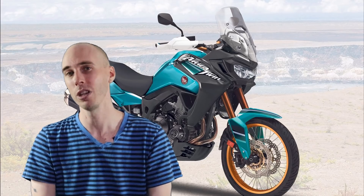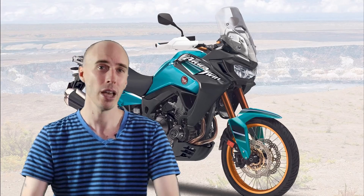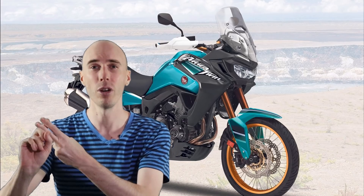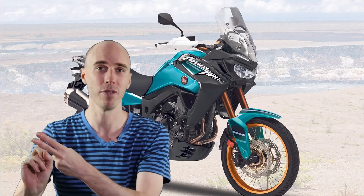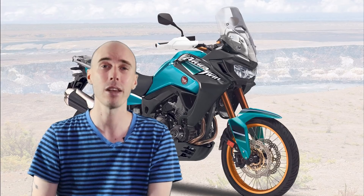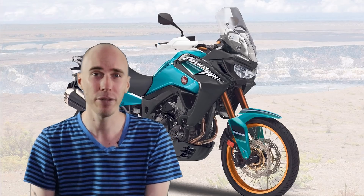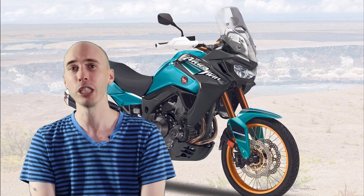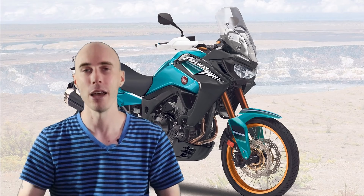I'd like to know what you guys think. Are you looking forward to a hardcore dirt-orientated Africa Twin? Or would you prefer a soft-roader adventure tourer like the CB500X? And would you like to see a very high-end spec Africa Twin middleweight, or would you be happy with a more value-orientated budget spec adventure bike that you can take and make your own? Let me know in the comments down below.